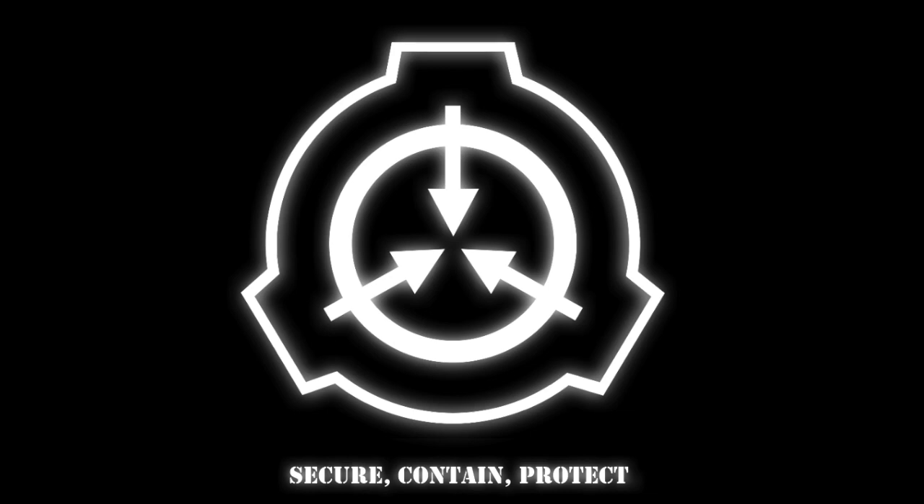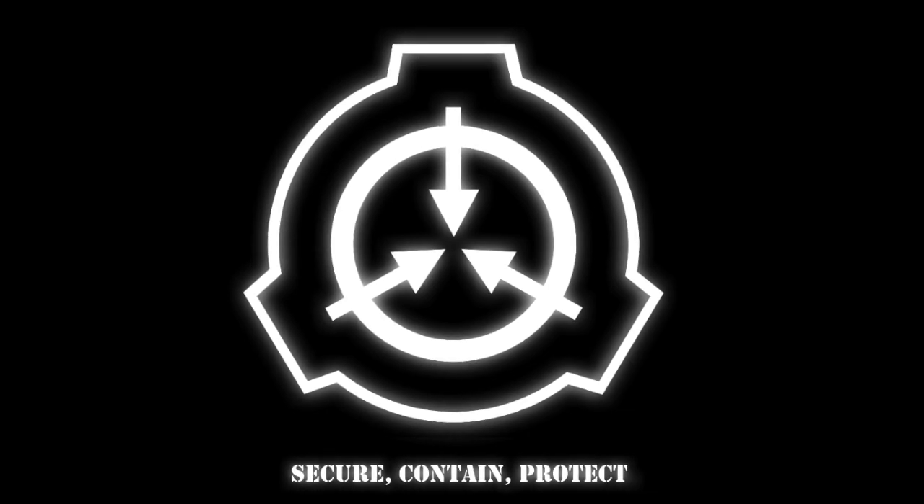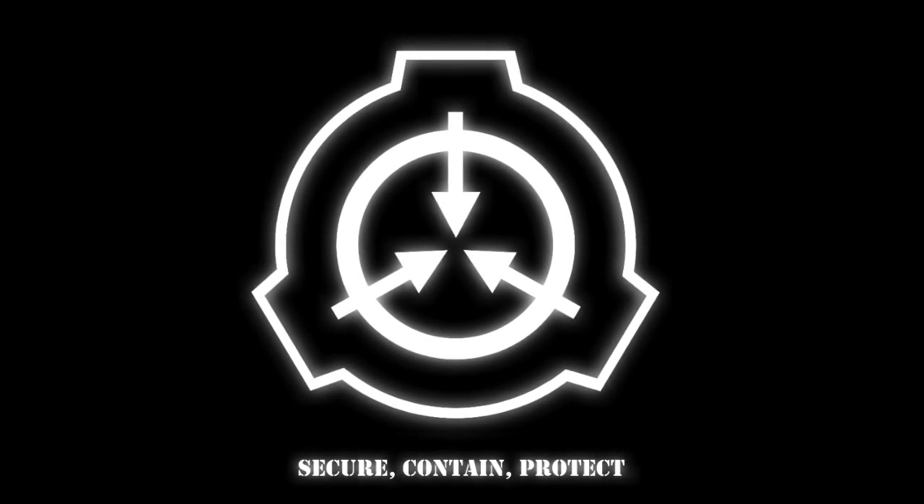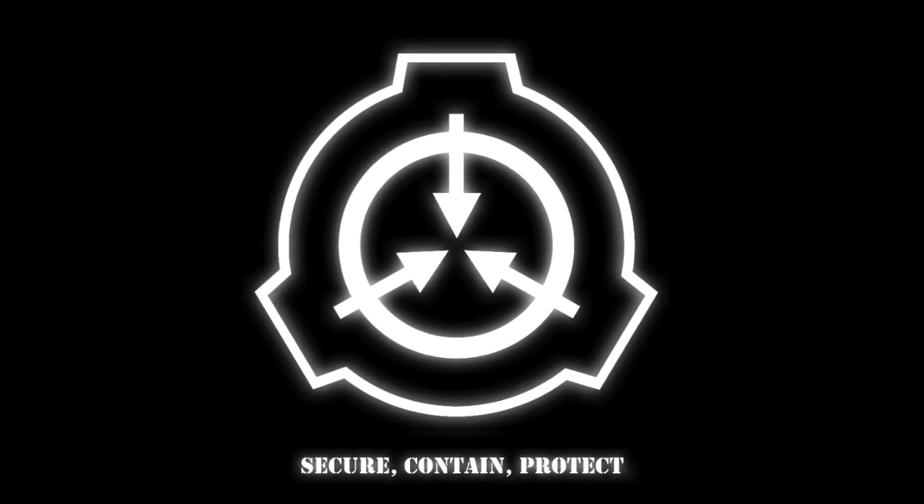Item hash: SCP-1970. Object class: safe. Special containment procedures. Item is located at storage site 23, room 3.